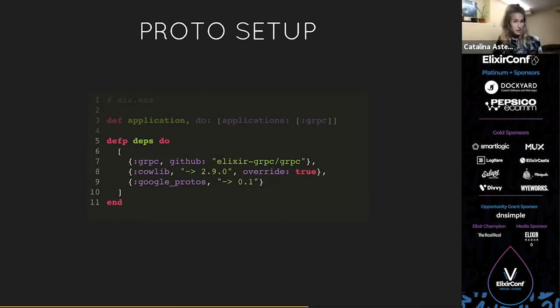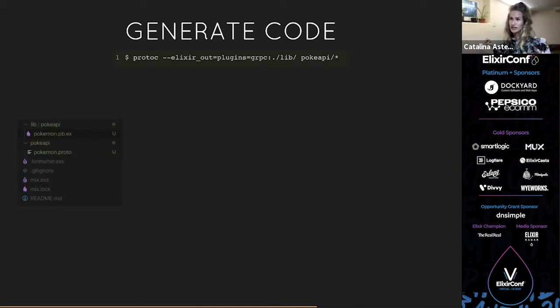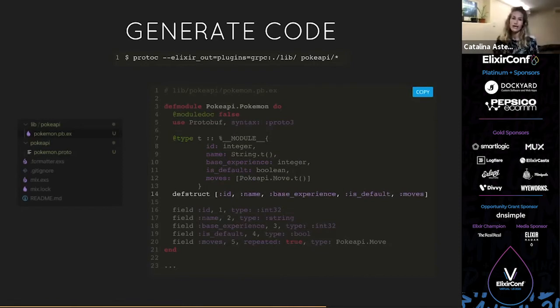Next, we generate the code. Since we already installed our hex package for compiling, we just run: `protoc --elixir_out=plugins=grpc:./lib ./PokeAPI/*.proto`. Once we run that, we get a file generated inside our tree under the PokeAPI folder in lib called `pokemon.pb.ex`. It looks like this — you get modules for all the structs defined in our proto file. There's library-specific code in there, but we can see we get a type we can use in our specs, and we also get a struct. This is really nice because you already know what fields are coming in and you get guaranteed types.